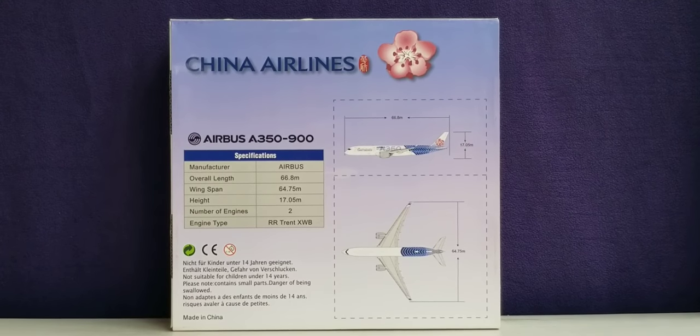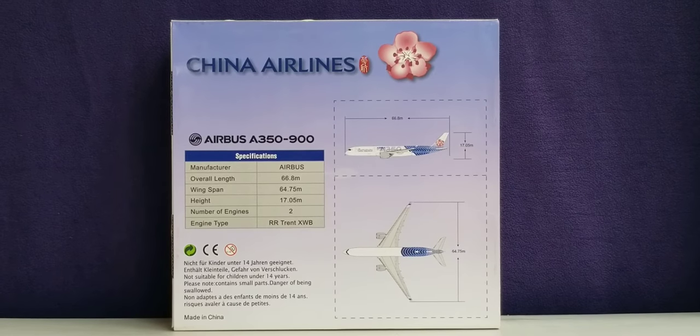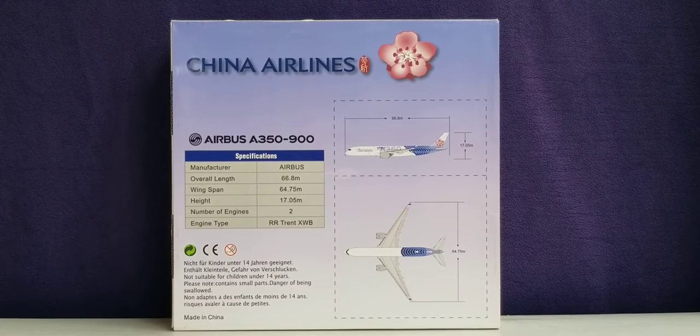Now looking at the back of the box, you see the China Airlines billboard title, the airline's logo, the aircraft type, the length and width of the aircraft, plus the specifications and warning information. You can pause and read that information if you like — it's very informative.